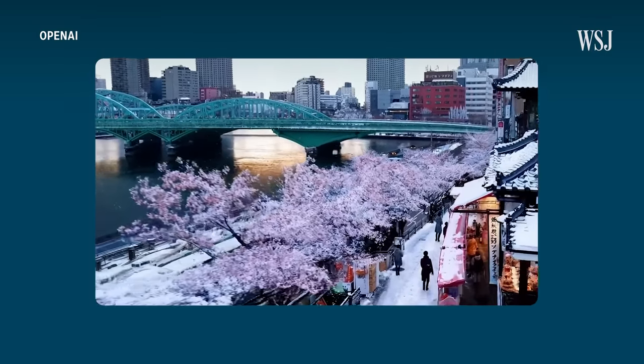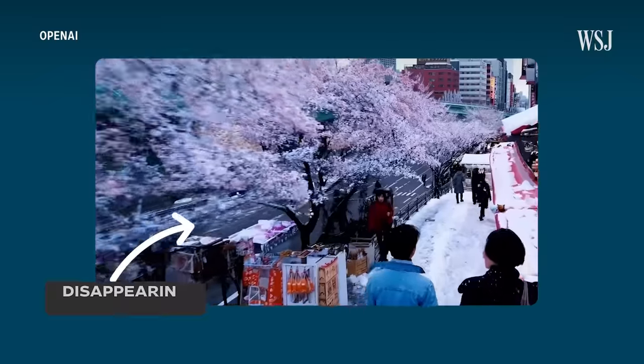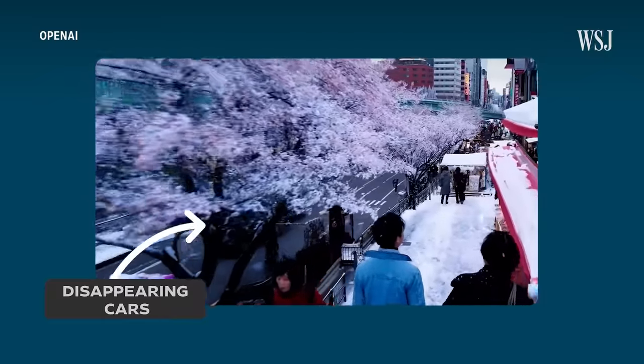OpenAI acknowledges the tool has some spatial issues, like in this scene set in Tokyo. If you watch the cars going in the opposite direction, when they go through the trees, they disappear.